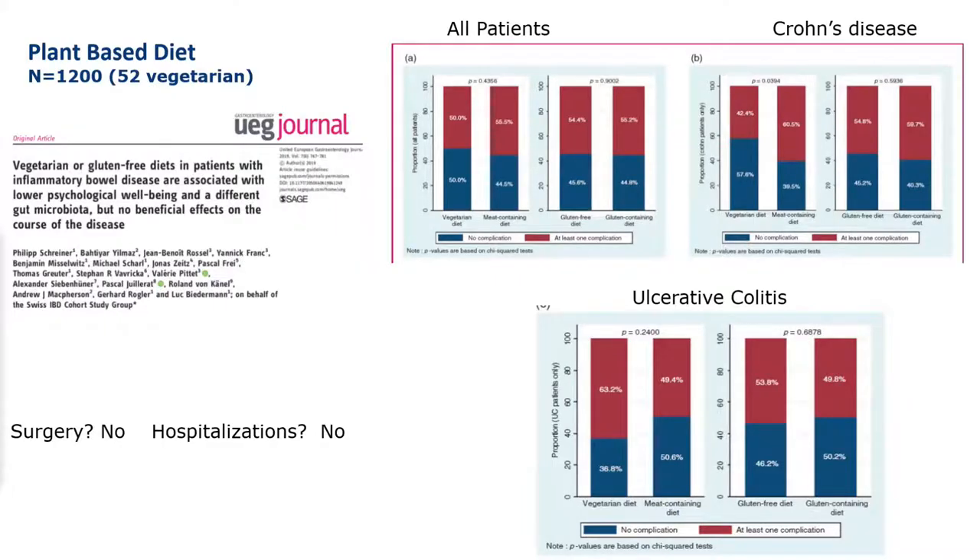The Swiss IBD group published a study looking at patients with inflammatory bowel disease on a vegetarian diet. They demonstrated that patients on a vegetarian diet did not really have better outcomes than patients on an omnivorous diet. There was no difference in hospitalizations, no difference in surgeries, and overall, a large difference was not detected. So it does not seem that a vegetarian diet is really protective for patients with Crohn's disease.